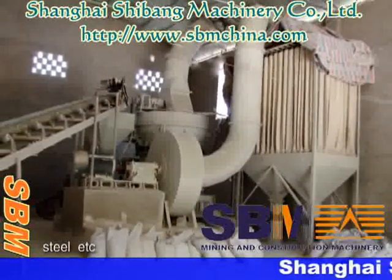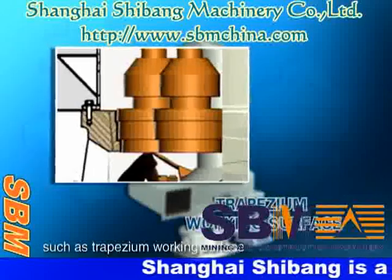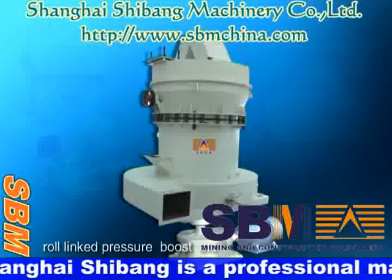This machine adopts features such as a trapezoid working surface, cable connection, row link, etc.